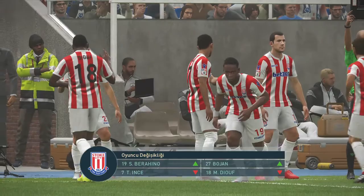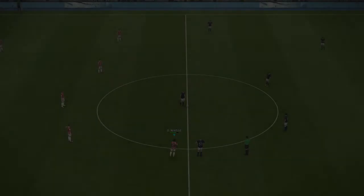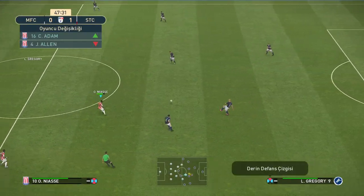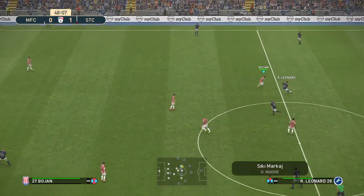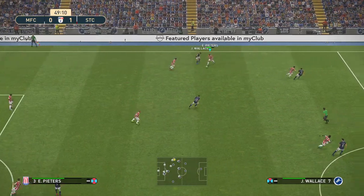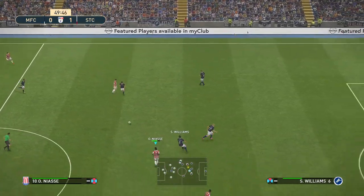Stoke have turned to their bench and we're going to have a substitution. So we have our breakthrough — whatever the manager said in that dressing room at half-time, it's worked. And now they can launch a counter.